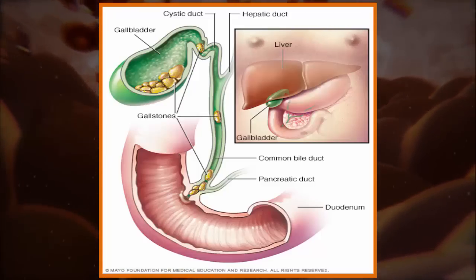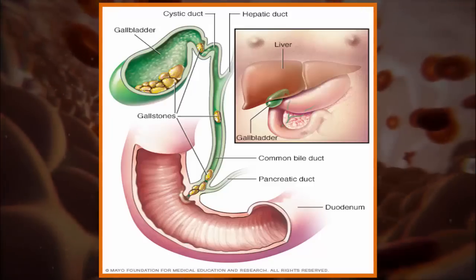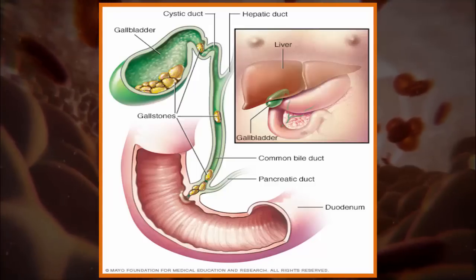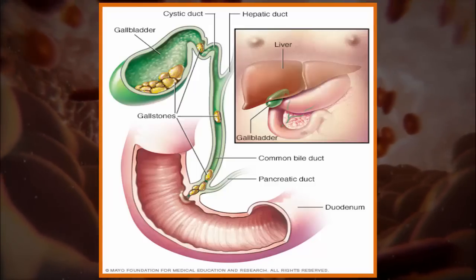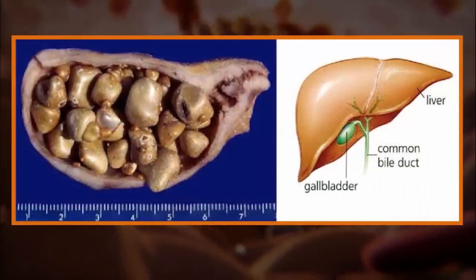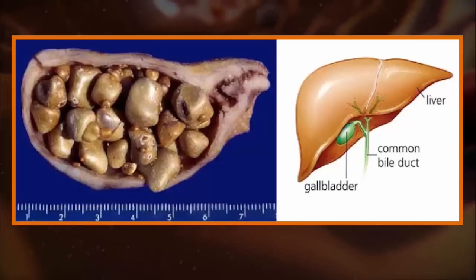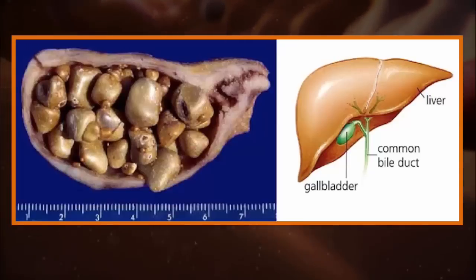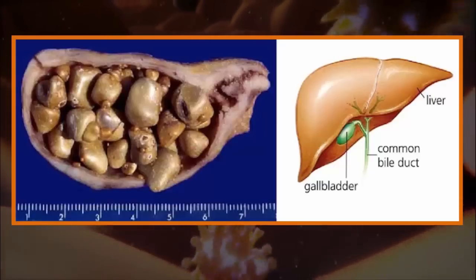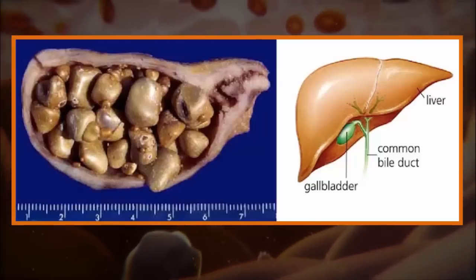How are gallstones formed in the gallbladder? Stones can form in the gallbladder, or the liver if things get too bad, such as too many bile salts, too much cholesterol, and other calcifications. These tiny stones are a result of crystallized bile in the gallbladder, when there is more cholesterol present than the bile is able to dissolve. Other factors that contribute to the formation of gallstones include obesity, a high-fat diet, and taking hormone pills like birth control.